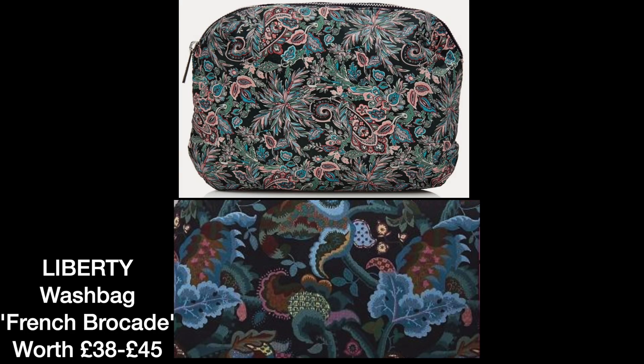This gift comes with a Liberty printed makeup bag. I've put a picture to give you an idea of the style of bag they include, but the actual print is the one at the bottom — it doesn't show it online so I couldn't get that picture. It will be worth somewhere between £38 and £45.